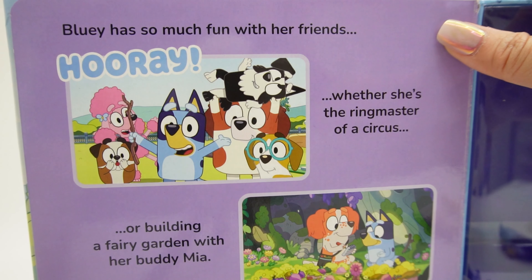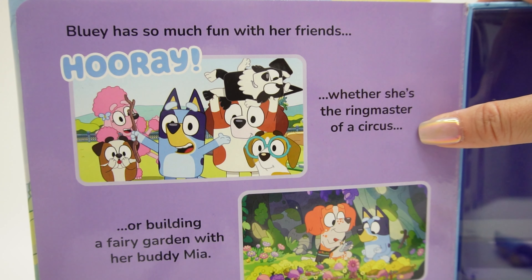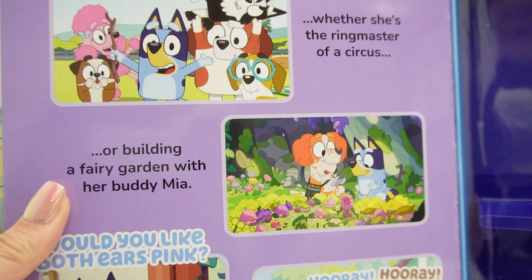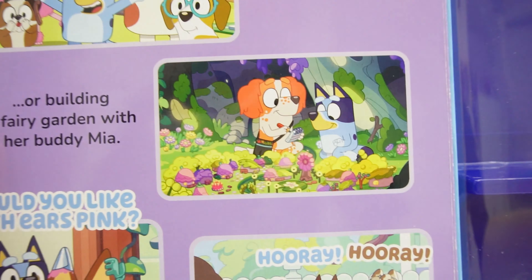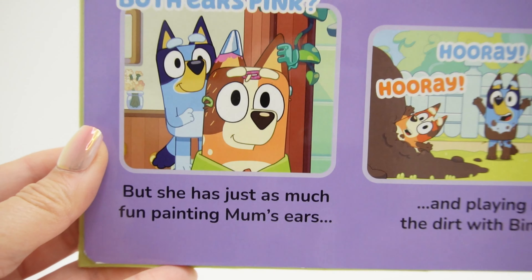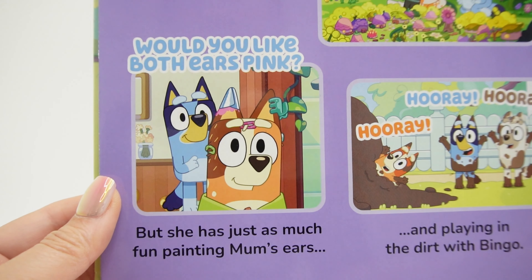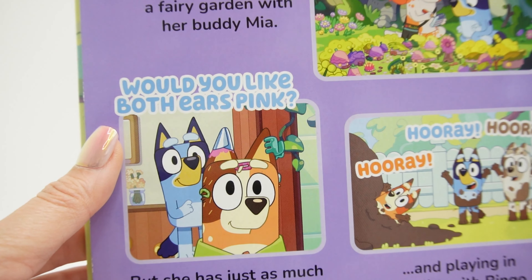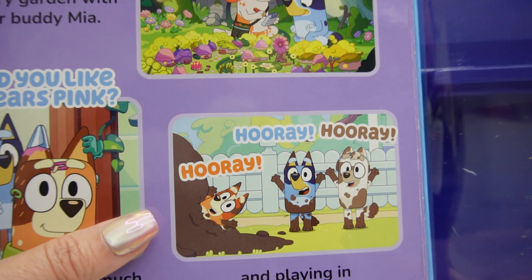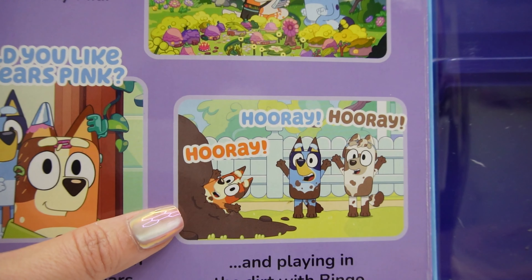Bluey has so much fun with her friends — whether she's the ringmaster of a circus, or building a fairy garden with her buddy Mia. The garden looks really nice. But she has just as much fun painting mom's ears. 'Would you like both ears pink?' And playing in the dirt with Bingo. It looks so messy.